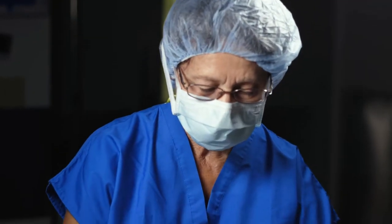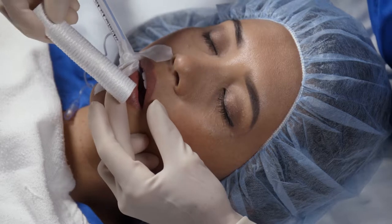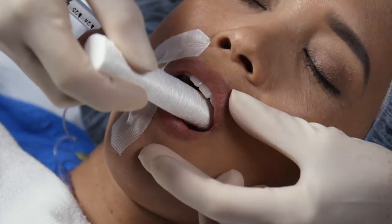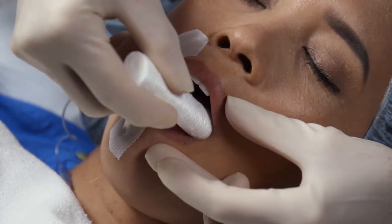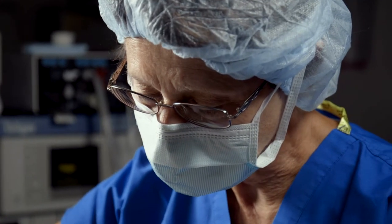The proper placement of the SoftBiteBlock is between the back molars, with the tongue positioned medially, leaving a sufficient length extending outside the oral cavity. This allows easy placement, visual monitoring, and removal of the SoftBiteBlock. Check to ensure the SoftBiteBlock is not pressed against the soft tissue, tonsils, or roof of the mouth to cause injury.